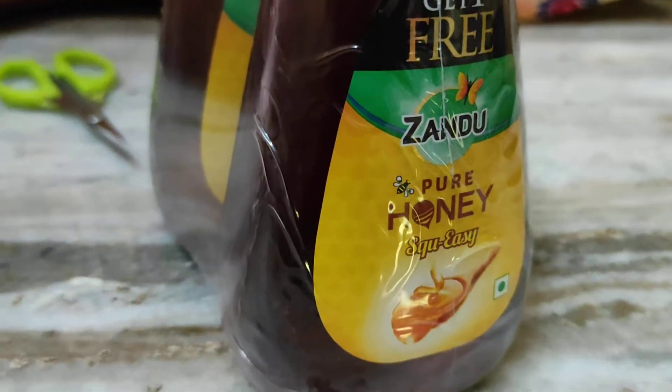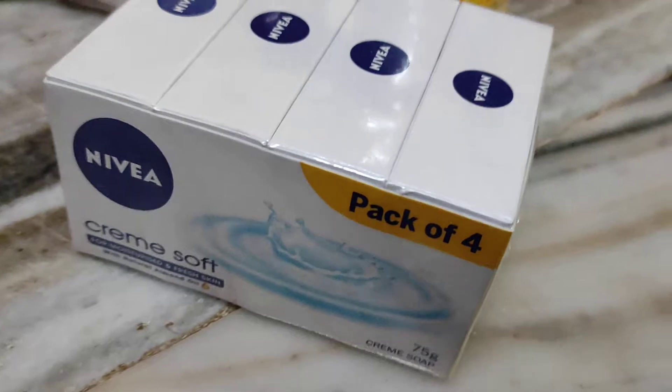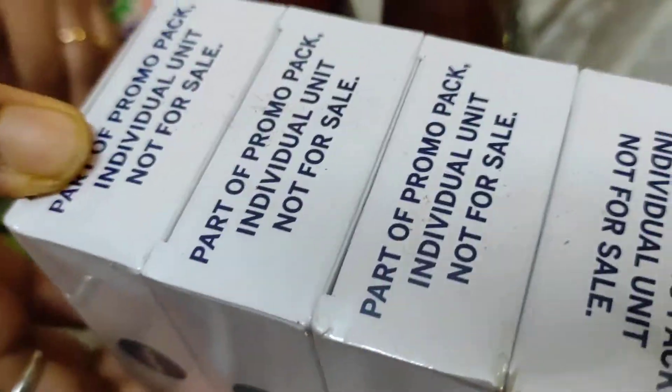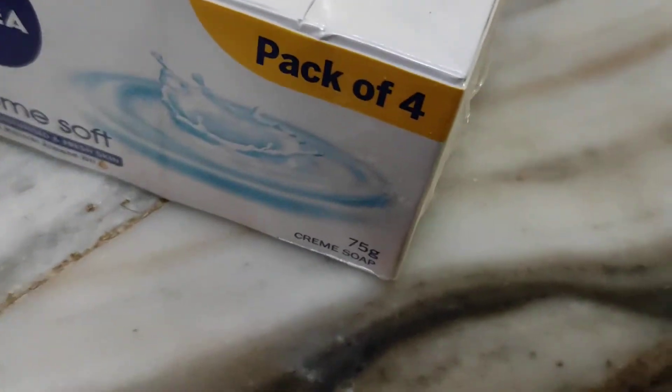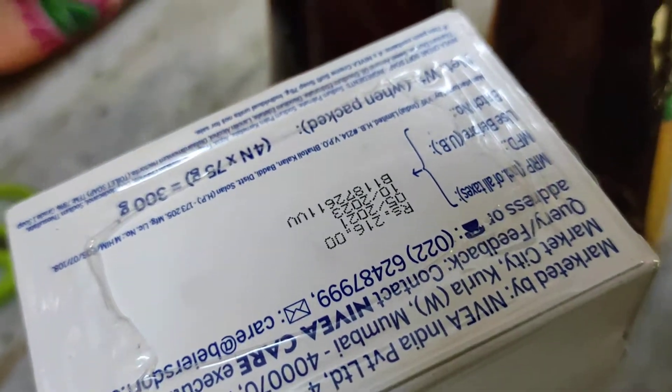This is a soap. The MRP is 216 Rs, and I got it for 162 Rs. I am using this one.